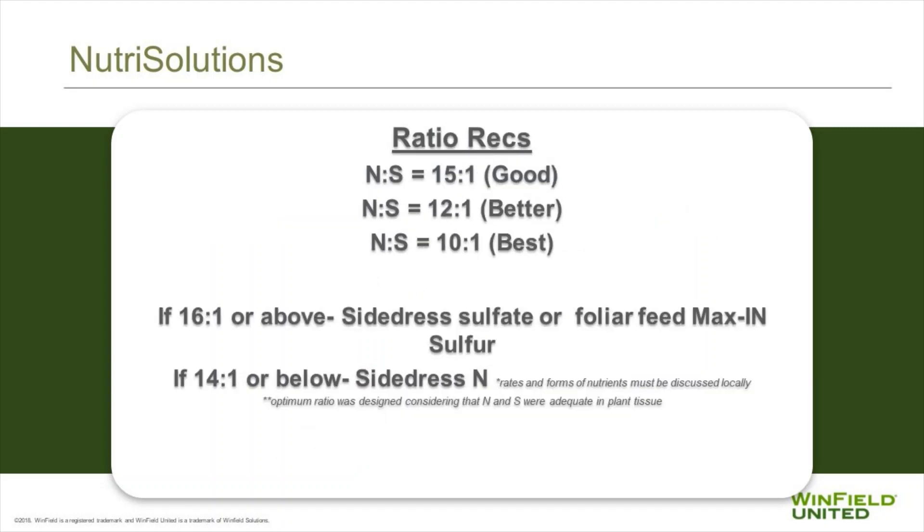Sulfur is also very important in converting nitrogen into protein in the plant for good growth. We also have some ratios around that. So if we have a 10 to 1 nitrogen-to-sulfur ratio, we're probably okay. As we're driving for higher yields, we probably want to increase that, to make sure that we're getting the right amount of sulfur in the plant.